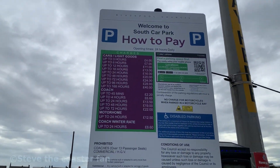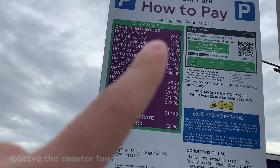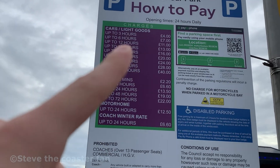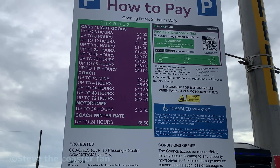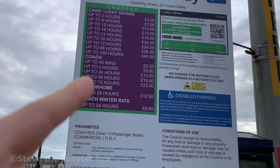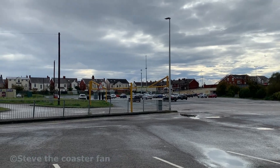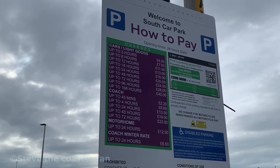Let me show you the prices here. The Pleasure Beach charges 18 pounds for 24 hours, whereas here it's 24 hours for 16 pounds - a saving. You've got up to three hours for £4, six hours for £7, twelve hours for £11, which might be the best rate for most people since the park typically runs 10 till 10. Twelve hours is £11 - that's a good rate. Or you can stay up to a whole day for £13.50, 48 hours for £19 - so 24 hours for cars is £16, 48 hours £20. You can stay up to 168 hours for just £40.